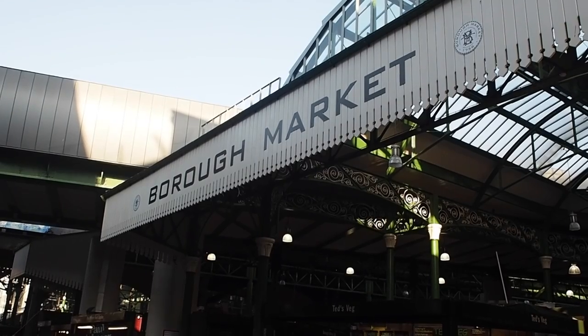Borough Market is London's most famous market, so I'm going to tell you what you need to know before you go and some of my favorite foods to try while you're there.